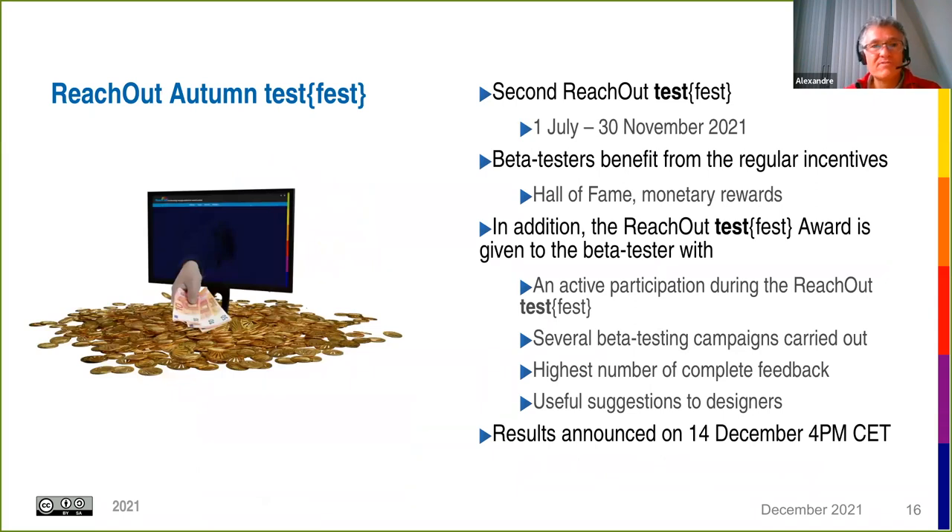Another promotion action is the TestFest. We ran two test fests — one earlier this year and a second which ended at the end of November. Beta testers benefit from regular incentives including the Hall of Fame and monetary rewards, plus a ReachOut TestFest award given to the most active participant across multiple campaigns. The results of the second TestFest will be announced on the 14th of December at 4pm CET.